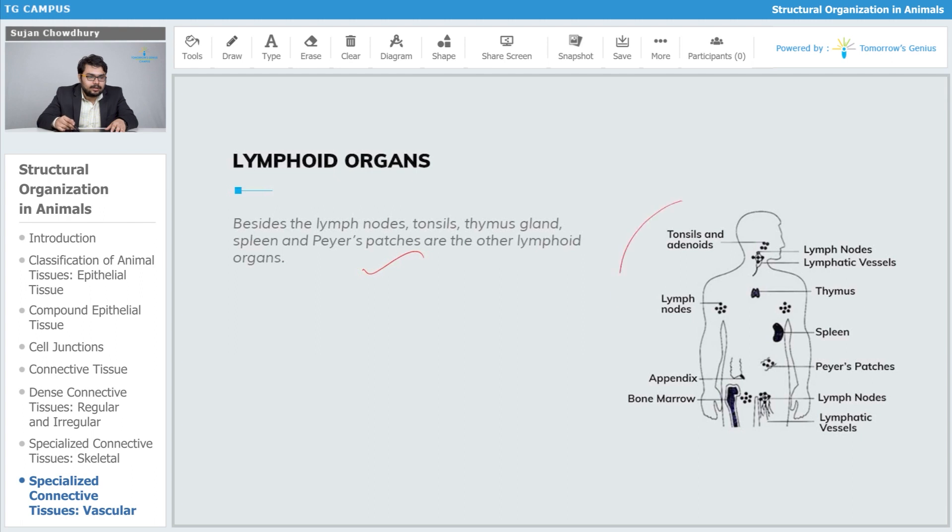Here we can have a view at the lymphoid organs of our body. At the thoracic region we have tonsils and adenoids. The thymus is present in the thoracic cavity, which slowly gets reduced with progressive age. There are lymph nodes at the armpits, the spleen in the abdominal area, Peyer's patches near the intestines, and at the groin region we have lymph nodes.